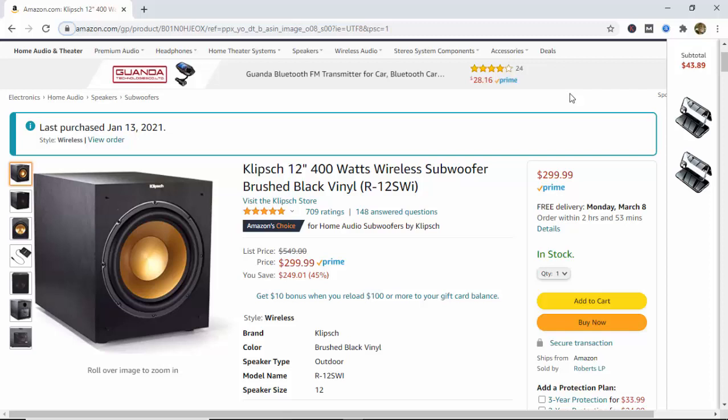Buy from Amazon today before they run out again. So now you've heard the reviews from real customers — people just like you that have experienced the sound — and they have told you that the bass can not only be heard, but it can also be felt. They've literally said that it can throw pictures off the wall if you turn it up enough. And I've personally experienced that.